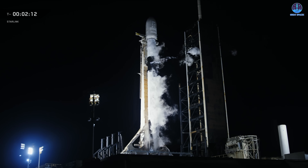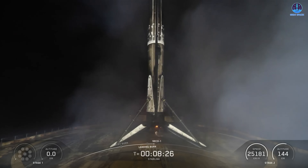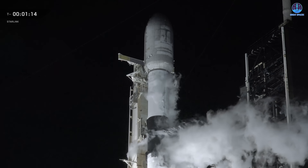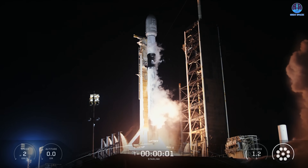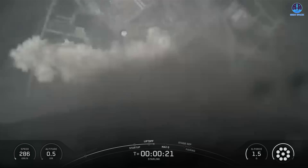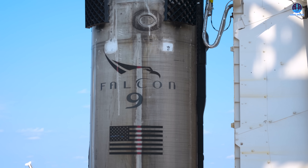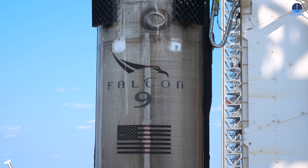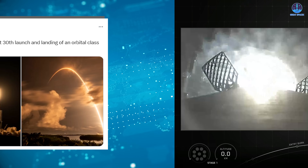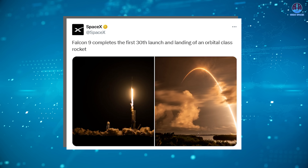Let us turn to another milestone SpaceX has just achieved: a new reusability record. Falcon 9's achievements are so frequent they have almost become a normal expectation, yet their significance cannot be overlooked. At 4:12 in the morning Eastern Standard Time on August 28th, SpaceX launched a Falcon 9 from Launch Complex 39A, carrying 28 satellites into orbit. The booster for this mission, B-1067, successfully landed on the drone ship A Shortfall of Gravitas, marking the very first time an orbital-class rocket has successfully launched and landed 30 times. SpaceX proudly declared: Falcon 9 completes the first 30th launch and landing of an orbital-class rocket.